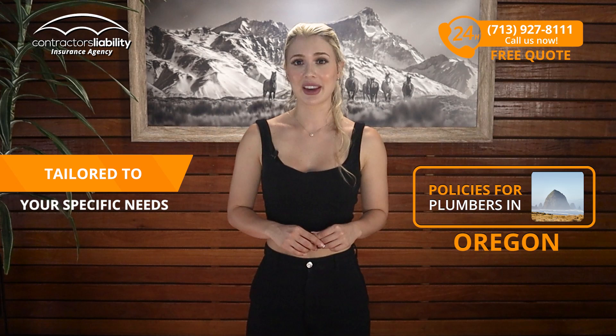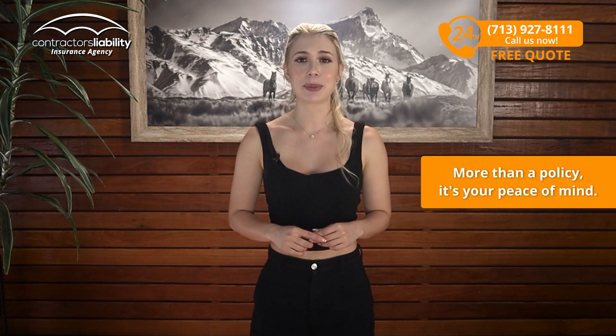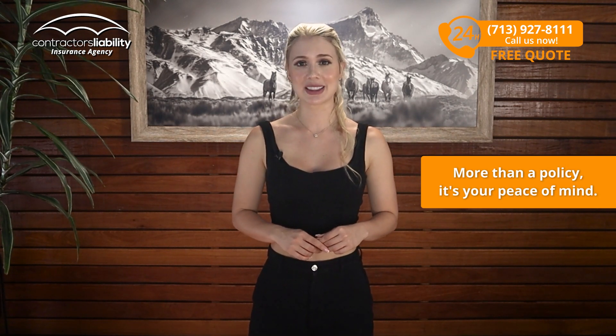Tailored to your specific needs as a plumber and professional in our state, this coverage is more than a policy — it's your peace of mind. These are the policies you need.